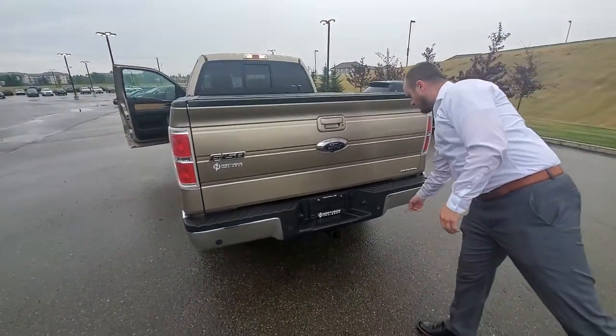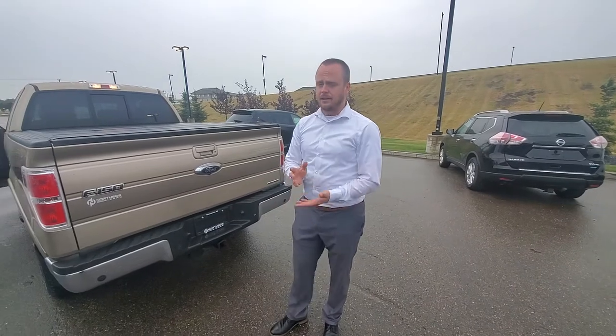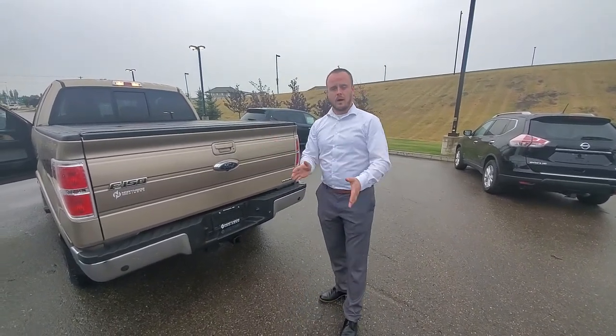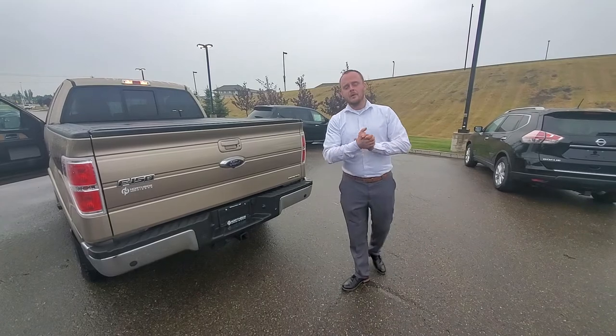And lastly right here you have sonar sensors — that's for emergency braking purposes. So if you're getting too close, especially with the truck, to anything that's either stationary or moving, your truck will stop automatically and it will give you an alert if you're about to. And it has that hitch there too.